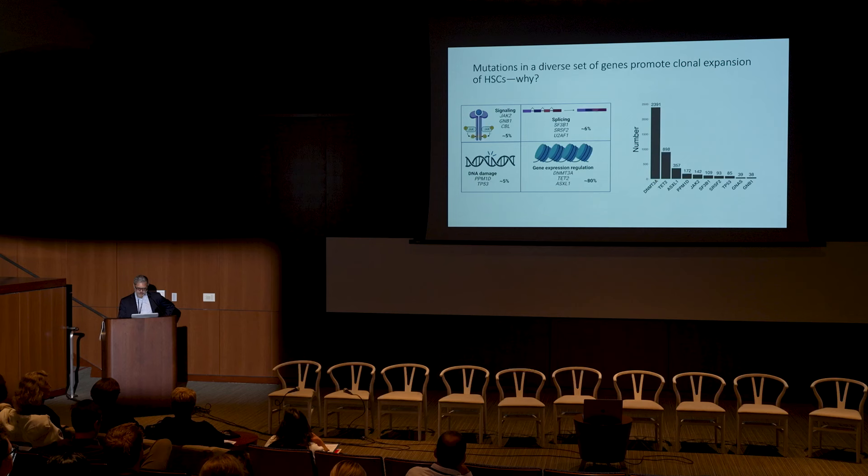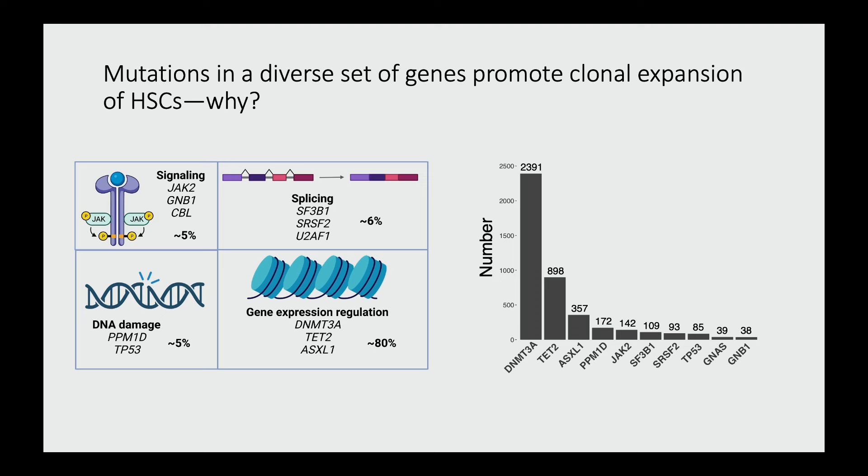One reason it's been really hard to figure out why these mutations occur and what factors promote expansion of these clones is that it's not easy to study directly in humans. The ideal study design would have hundreds of thousands of people followed for 30 or 40 years with serial blood sampling every three or four years, tracking growth of individual clones and performing association tests. Unfortunately, these kinds of longitudinal blood-sampling cohorts do not exist. This was really the motivation for our study.